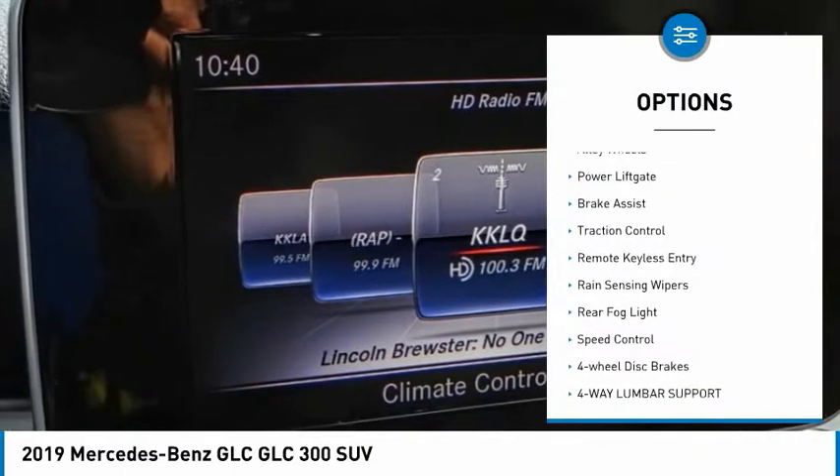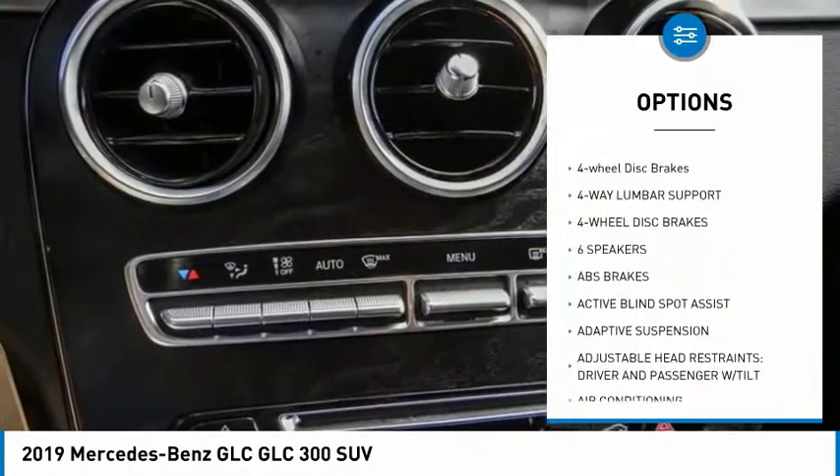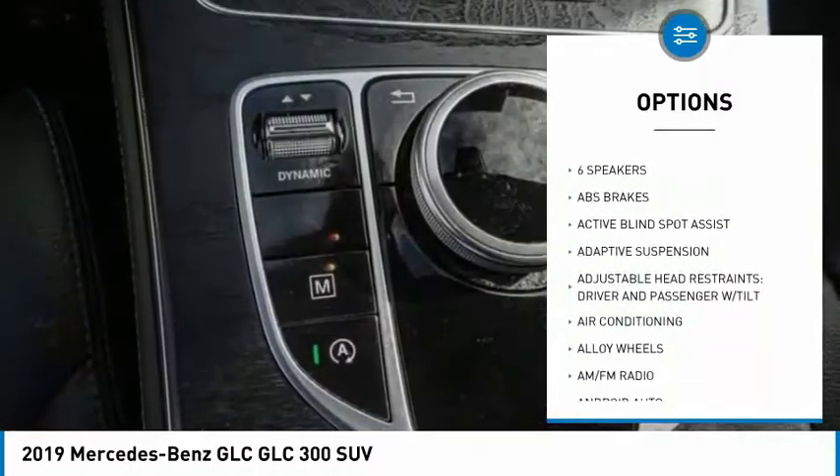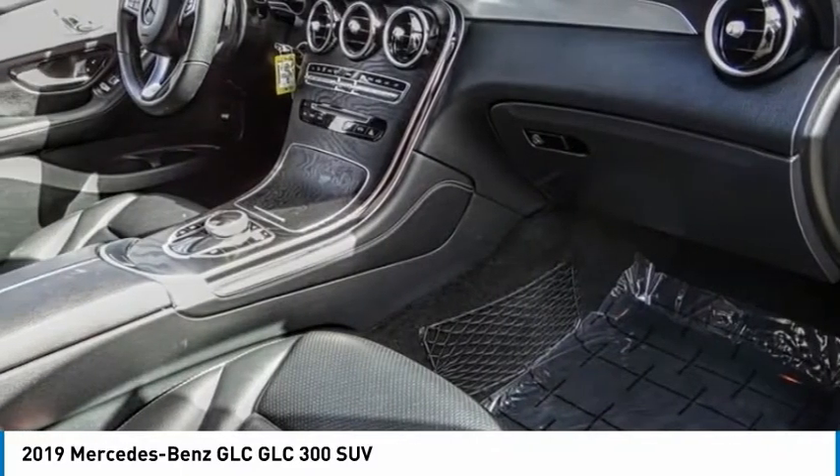Electronic stability control, alloy wheels, power lift gate, brake assist, traction control, remote keyless entry, rain sensing wipers, rear fog light, speed control, four-wheel disc brakes.